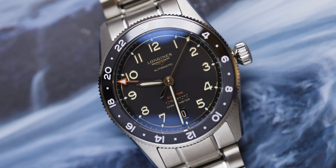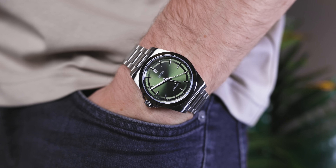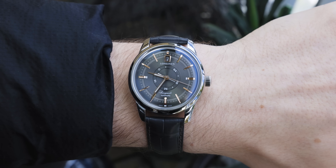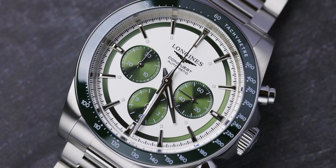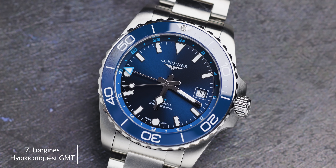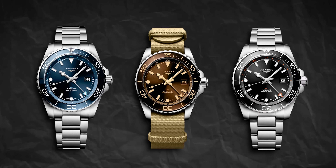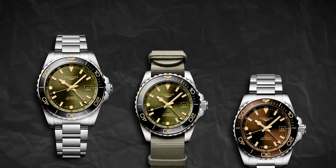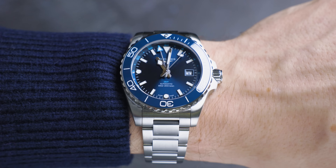Next is Longines — a banging brand with banging releases. The watch we're talking about is the Longines HydroConquest GMT. This watch, hands down, is one of the most popular watches across the industry right now. The upgrades from the original Longines were amazing. You have a ton of different color variants, and remember this is a GMT model, so it reads multiple time zones at once.